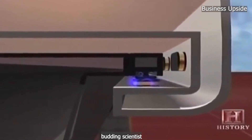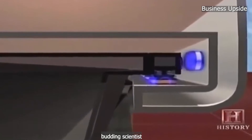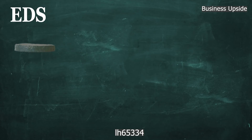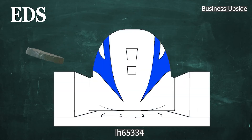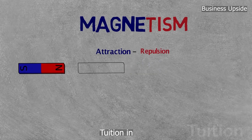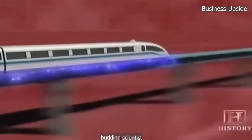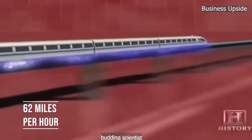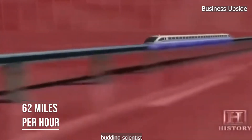In EDS, magnets are used to repel the train from the guideway. These magnets can conduct electricity for a short time after power has been cut, and are superconducting and supercooled to levitate around 1 to 10 centimeters above the guideway. The charge in EDS repels the charge of magnets on the undercarriage of the train. EDS trains have wheels that are deployed below approximately 62 miles per hour, as these trains are slow to lift off.